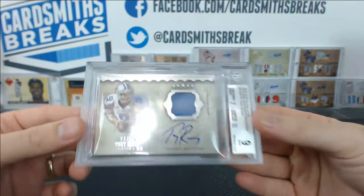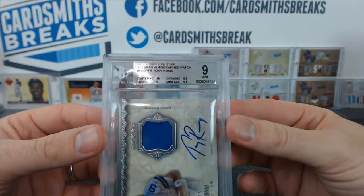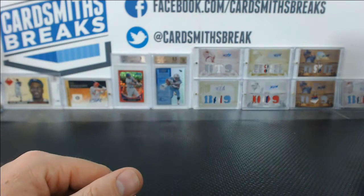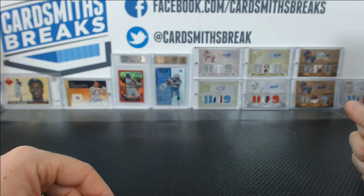Here's a Tony Romo from Five Star last year — got a solid 9. 10 centering, 9.5 surface, 9 edges, 8.5 corners. It got a 9 auto, actually — I don't know why. Man, that's tough. The auto's a little scratched, I guess. I wish they were all the same — I hate how some autos are on the front and some are on the back.